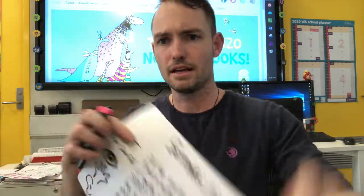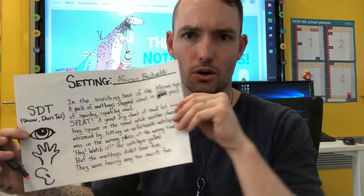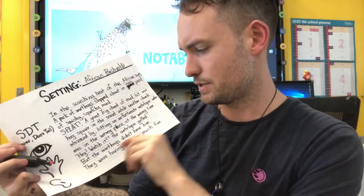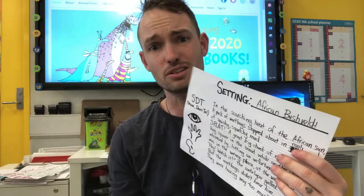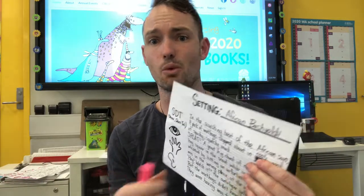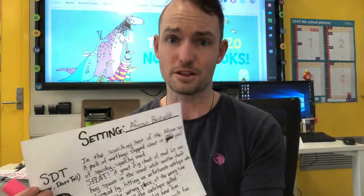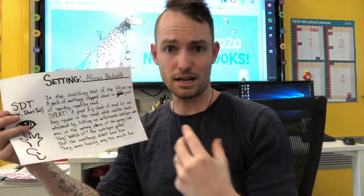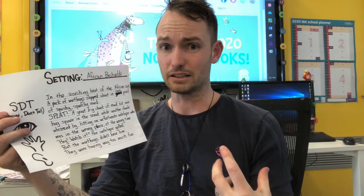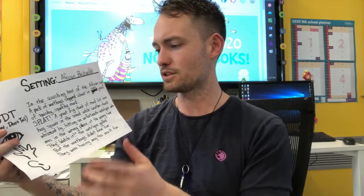Now let's have a quick look and see if I've done the things I said I wanted to do. Number one: have I shown not told? The section with the antelope — he says 'Hey, watch it!' and the antelope yelled. I didn't need to write that the antelope was annoyed with the warthogs. I didn't need to say specifically he was annoyed, but my readers can work out from 'Hey, watch it!' that this antelope is really annoyed. So that's my first show don't tell — I can highlight it off my template.